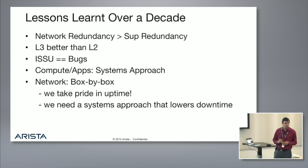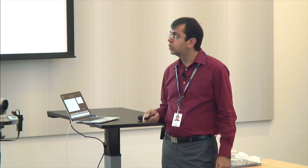Lessons learned over the last decade. Number one: network redundancy is actually better than supervisor redundancy. No matter what everyone tells you, the contrary is not true based on our experience and our customers' experience. Number two: if you have the choice, layer three is better than layer two. Many customers who've gone with layer two networks have had issues. In a layer three network with ECMP, it's unlikely all four, eight, or sixteen ECMP devices have the same issue at the same time, so the network essentially doesn't go down unless you have a massive issue like a power outage.